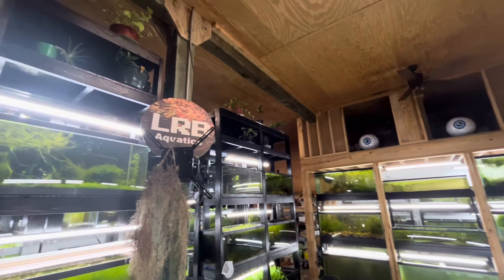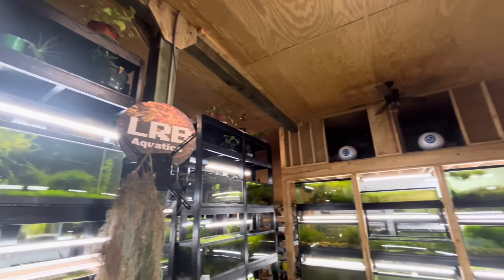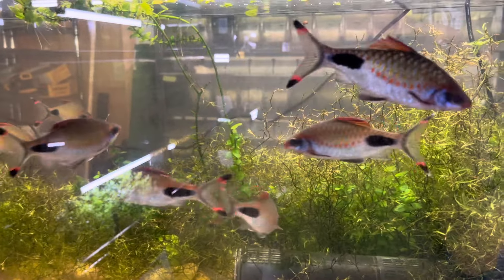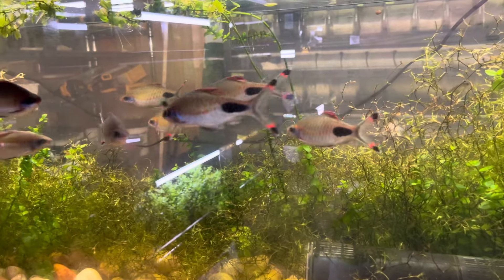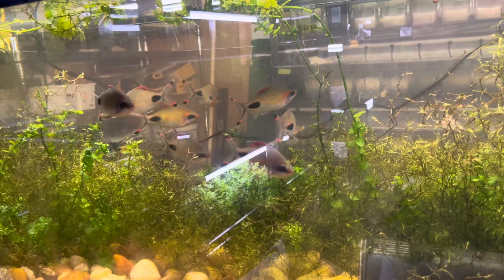Well, the day has come to do the barn tour. I'll warn you the lighting is going to be rough in here, but we're going to do our best. We've got a lot to show you. It only makes sense to start with a little fish footage to get us in the mood for the fish barn tour.